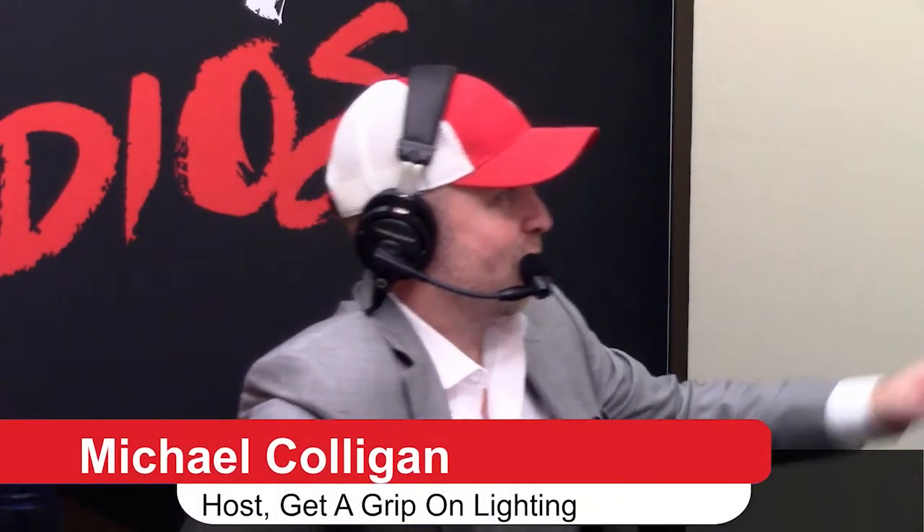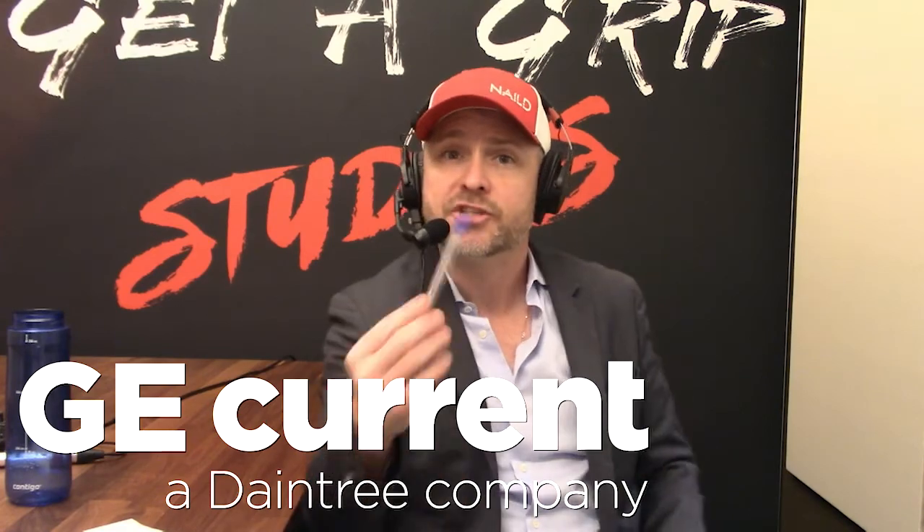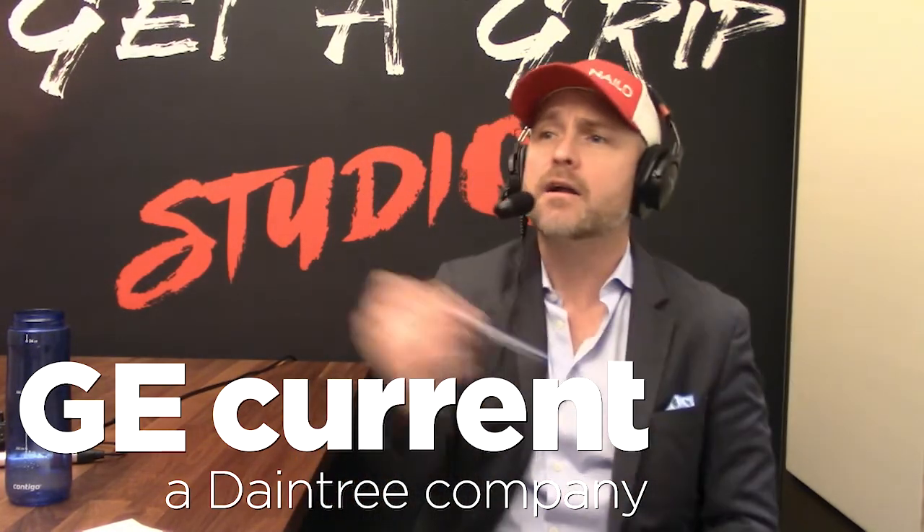Folks, if you're listening to this right now, we're going to say goodbye for now — we're going to save the new product discussion for the next one. Tom Boyle, Chief Technology Officer at GE Current, a Daintree company, thank you for joining us. I think this is one of three — I'm looking forward to number two and number three. Thanks for being a guest on the Get a Grip on Lighting podcast.